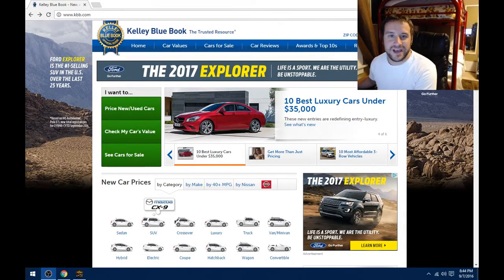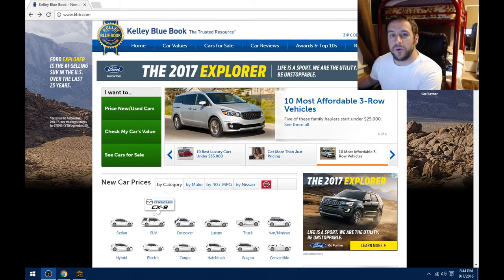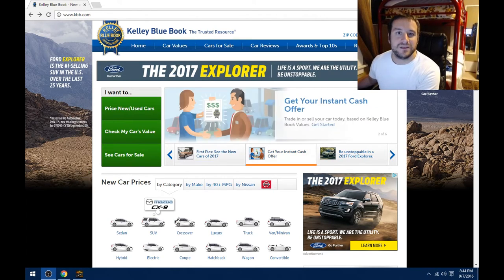Hey, what's up YouTube? It's Adam here. Today we're going to do a car video. Specifically, we're going to be talking about Kelley Blue Book, how it works, and why, in my personal opinion, they should get rid of the private party values that they show. So here we go.